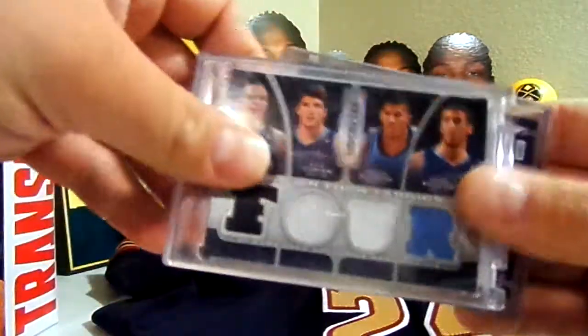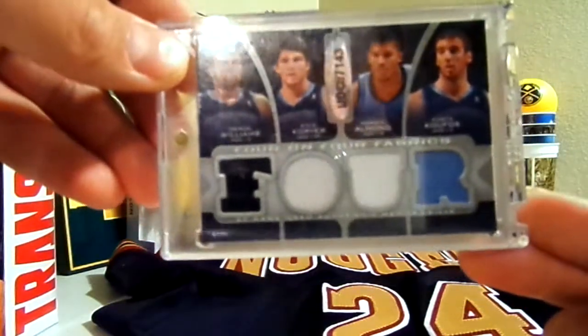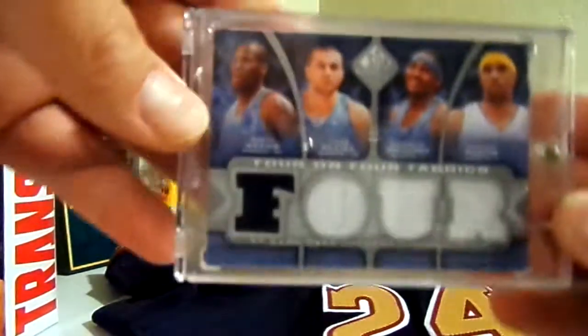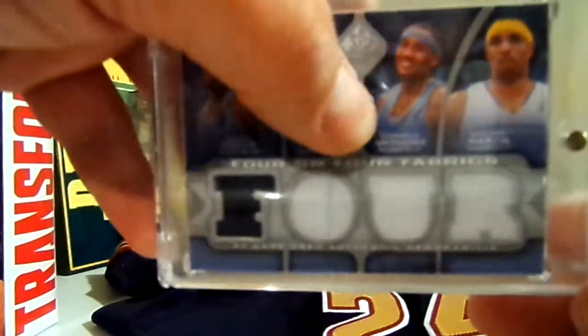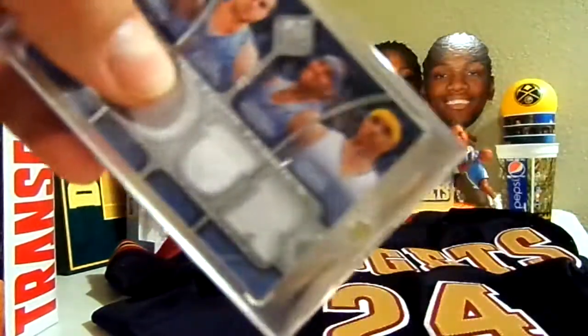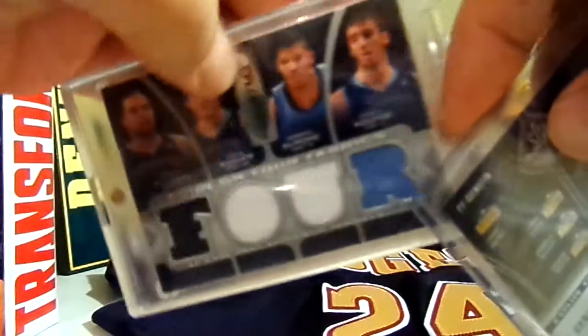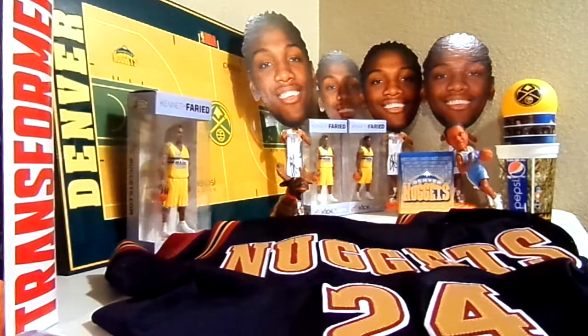Next is an eight-piece jersey card featuring Deron Williams, Kyle Korver, Morris Almond, Kosta Koufos who used to play for the Nuggets, Sonny Weems, Linas Kleiza, the Mellow Man, and Kenyon Martin. It is numbered 49 of 99, and there's a certified card that goes with it. Pretty awesome addition to the Nuggets PC — an eight-piece jersey card.